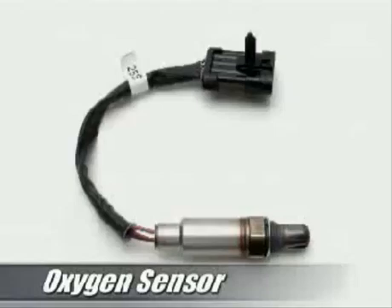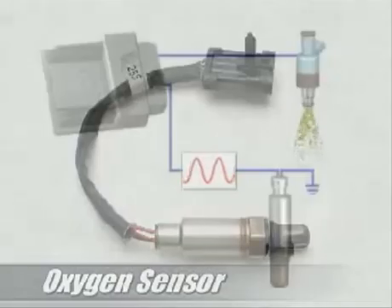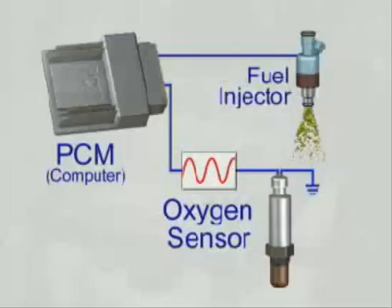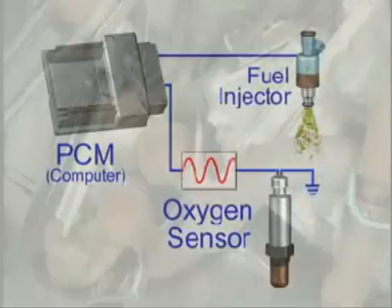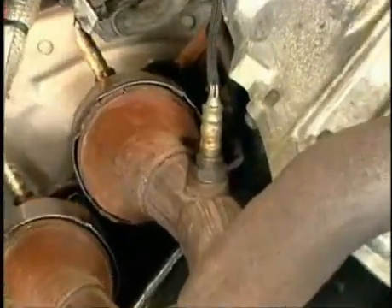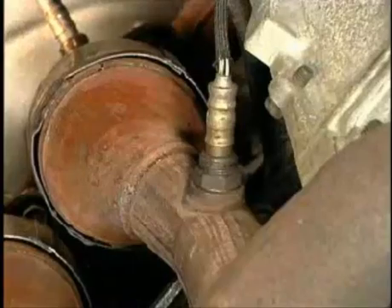As the name implies, an oxygen sensor detects the amount of oxygen present in the exhaust gases and then relays that information to an onboard computer. The oxygen sensor enables the computer to make continuous adjustments to the air-fuel mixture, resulting in maximum engine performance with minimal emissions. Oxygen sensors are also used to evaluate the efficiency of the catalytic converter based on the converter's ability to store and release oxygen. Unlike other engine sensors, the oxygen sensor is a maintenance item that needs to be checked periodically and replaced according to the manufacturer's recommended interval.